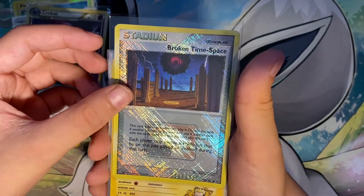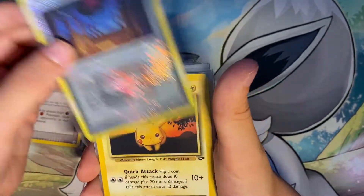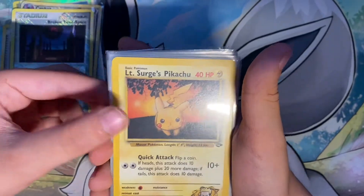Broken Time Space, which is also pretty cool. Okay, now we're getting on to the old, old, old stuff.